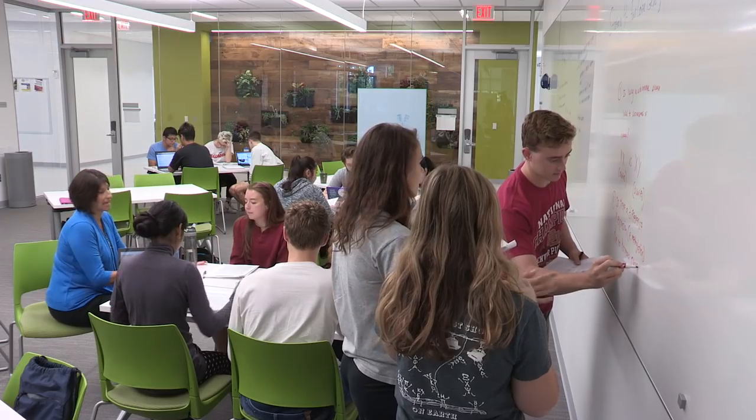The way that the class is set up, we can move around and there are whiteboards everywhere. I really think when they were building the spaces they thought about how students would use it and how professors can bring components to the class so that students can learn in different ways.